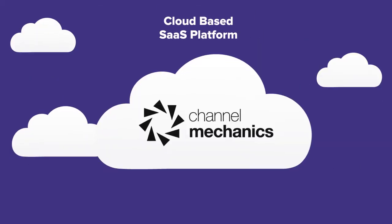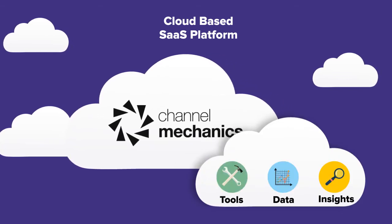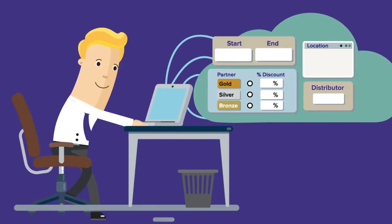Our cloud-based SaaS platform, Channel It, gives you the tools, data, and insights to execute great sales ideas. The Channel It platform allows a channel manager to create a promotion via a simple graphical wizard to quickly and easily build out their sales ideas.